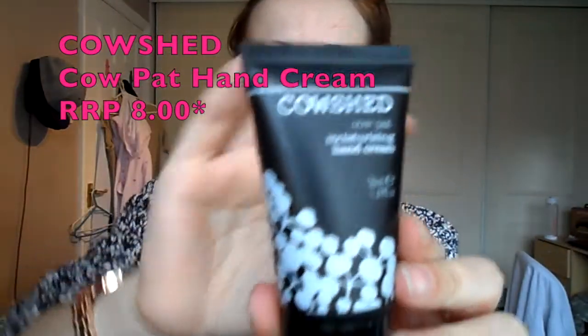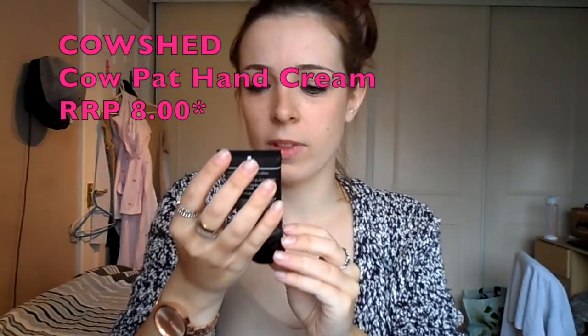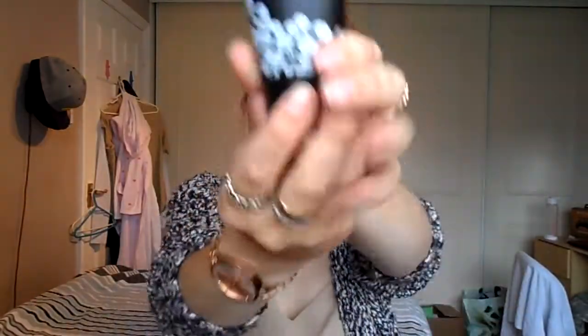Let's start with Cow Shed. As you can see, this is the Cow Shed Moisturising Hand Cream. Let's see if it works. Oh, it's not too bad actually. That's strong — it stinks! Okay, so that is the Cow Shed Cow Pat Moisturising Hand Cream.